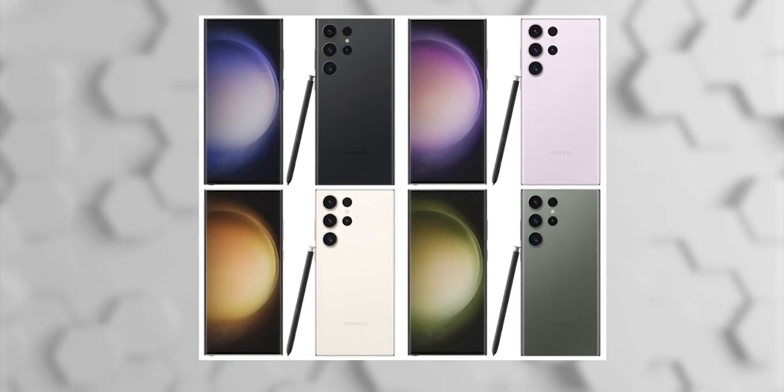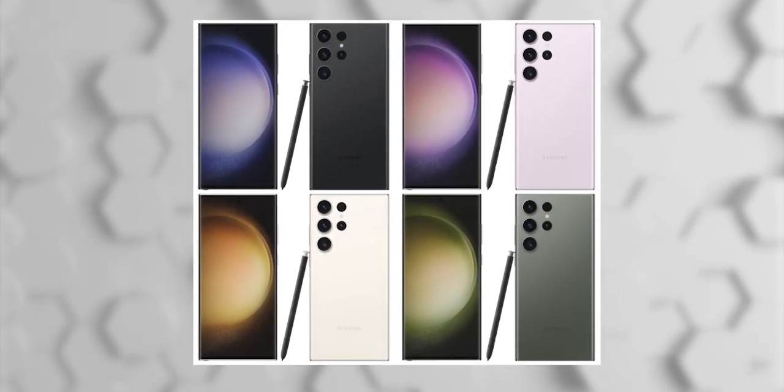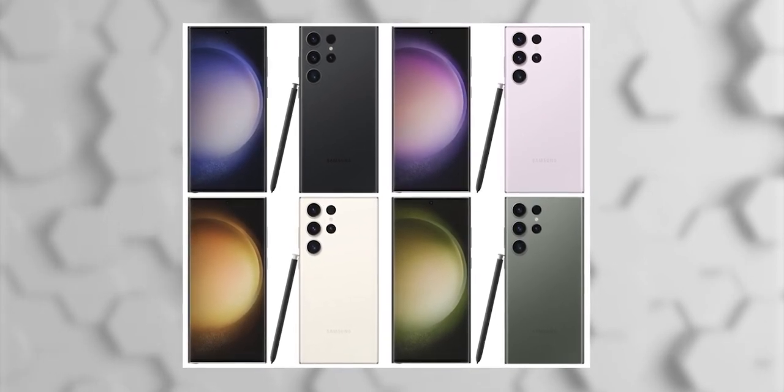With regards to color, we're going to be getting four different options, including Phantom Black, which is unarguably the most important, obviously. There's also going to be other color options like Cotton Flower, Botanic Green, and Mystic Lilac.